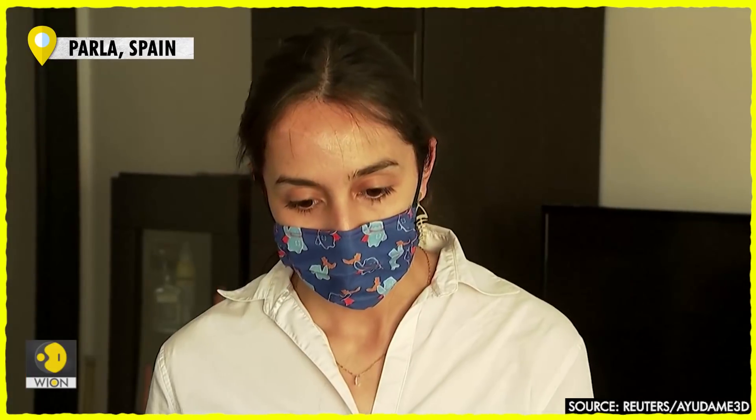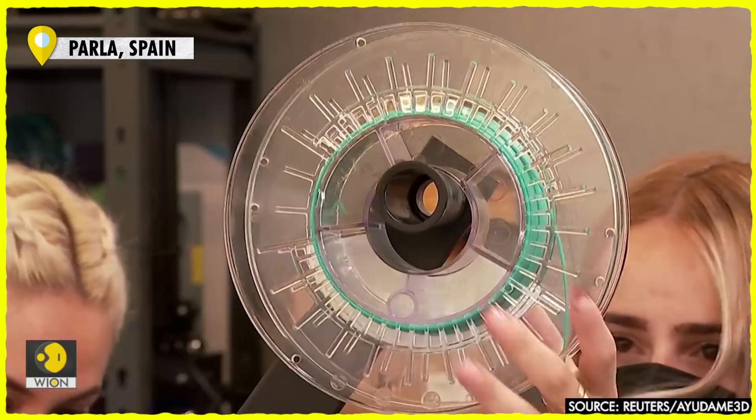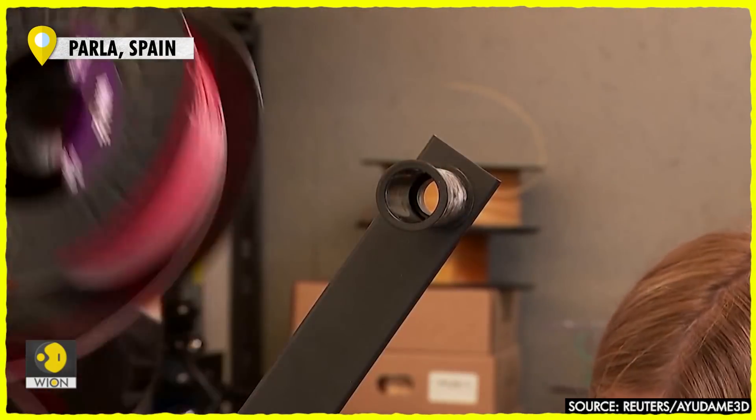In the early days of the COVID-19 pandemic, when face masks were scarce and many health staff worked unprotected, the group manufactured and donated some 20,000 plastic face shields.